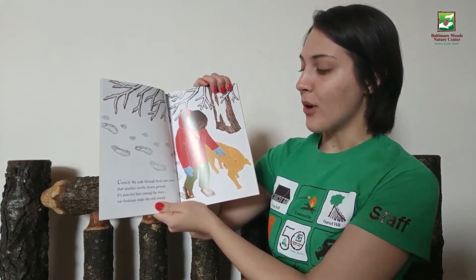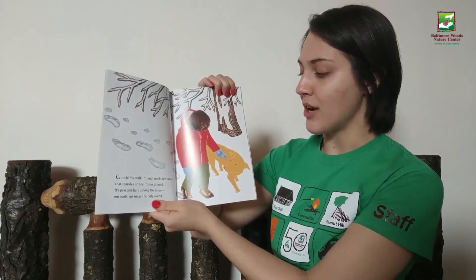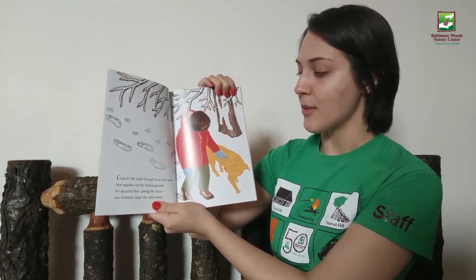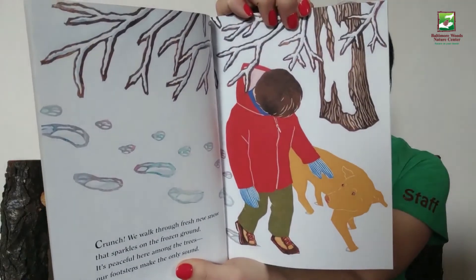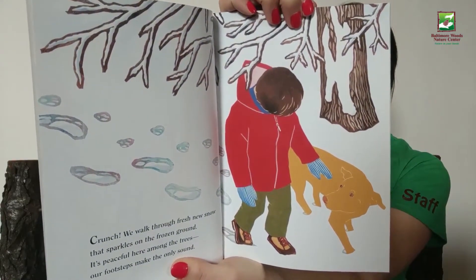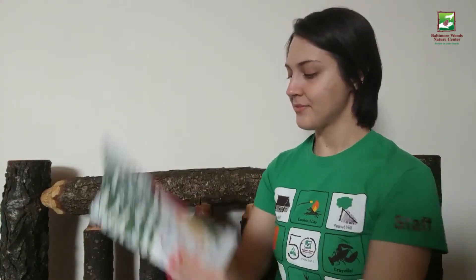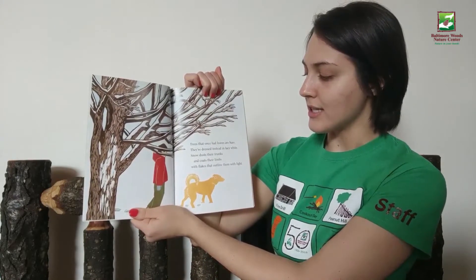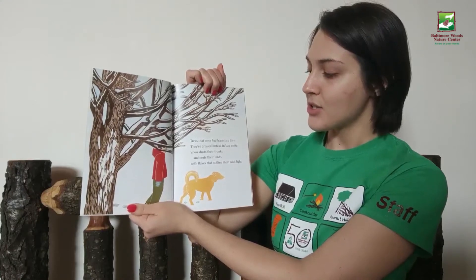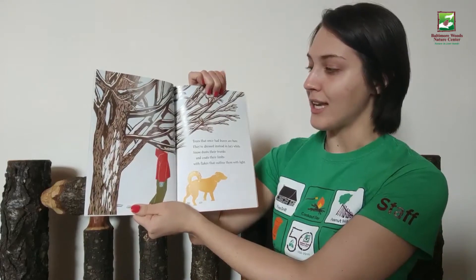Crunch! We walk through fresh new snow that sparkles on the frozen ground. It's peaceful here among the trees. Our footsteps make the only sound. Trees that once had leaves are bare. They're dressed instead in lacy white. Snow dusts their trunks and coats their limbs with flakes that outline them with light.